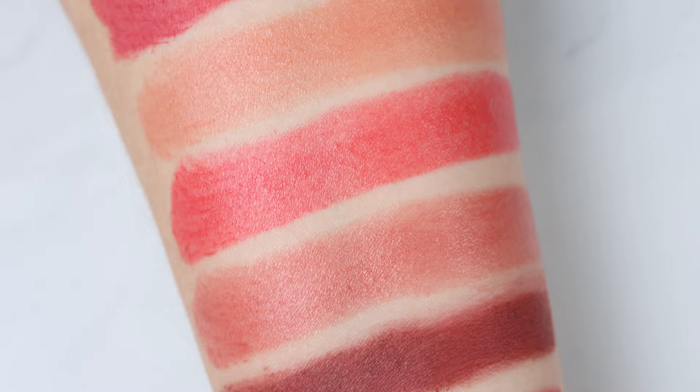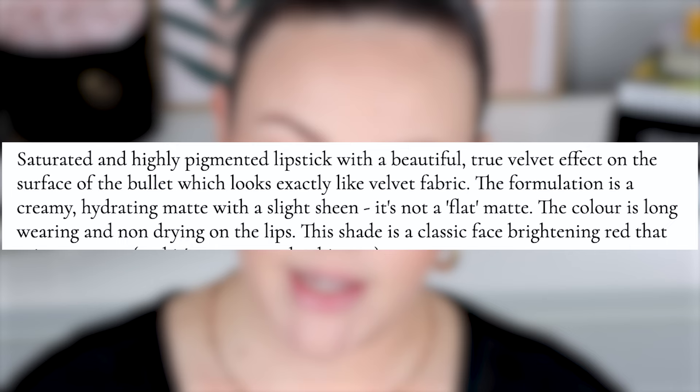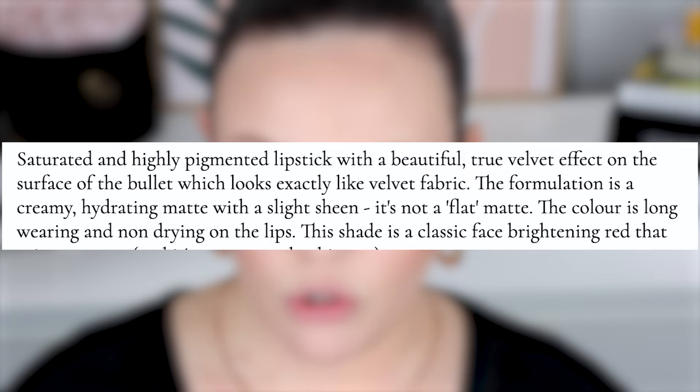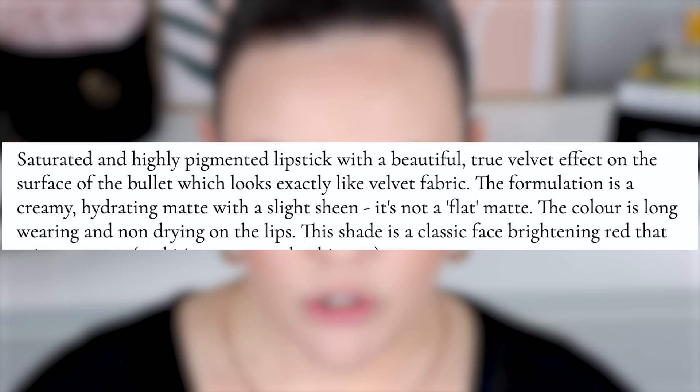I'm going to start with the Velvet formula for the lip swatches. The Velvet formula is also the first formula I tried from her — the first lipstick I ever picked up from Lisa was Velvet Fawn. Just a little bit about the Velvet formula: it's a saturated and highly pigmented lipstick with a beautiful true velvet effect on the surface of the bullet, which looks exactly like velvet fabric. The formulation is a creamy hydrating matte with a slight sheen — it's not a flat matte. The color is long wearing and non-drying on the lips.